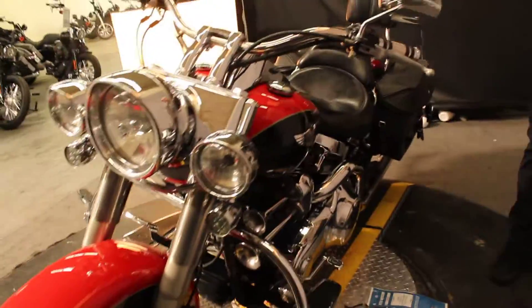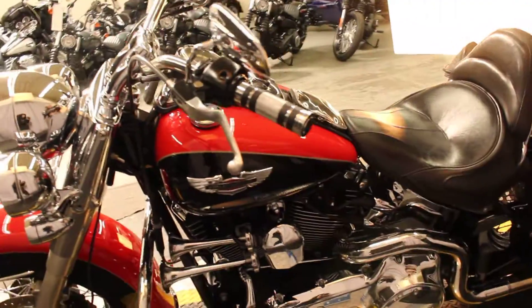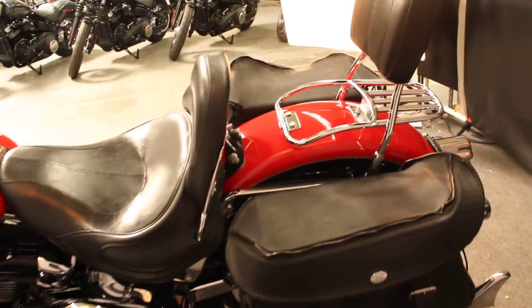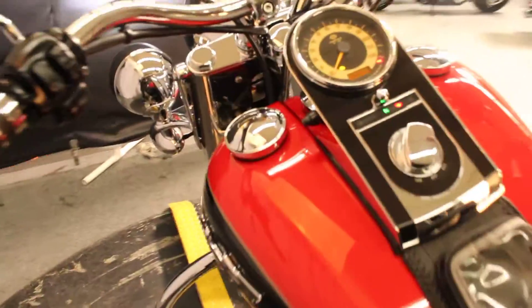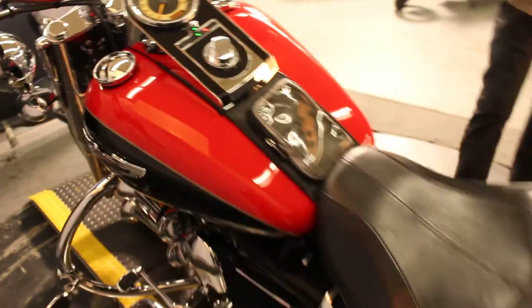We have LED lights, custom grips, a phone storage holder right here, extra luggage, and a passenger backrest. This model has exactly 41,757 miles on it — still a long way to go.